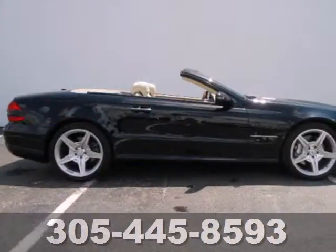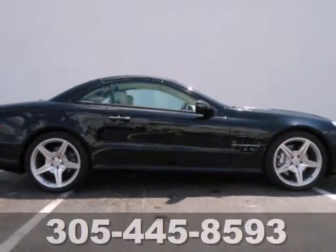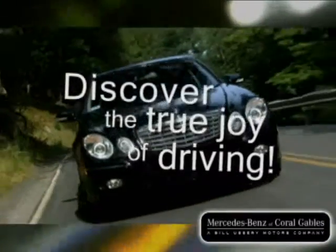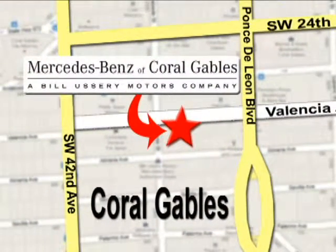There are no other cars that blend style, performance, elegance, and safety into one package like the Mercedes SL Class. Our goal is simple: to help you discover the true joy of driving. Stop on by — we're conveniently located at 272 Valencia Avenue in Coral Gables, Florida.